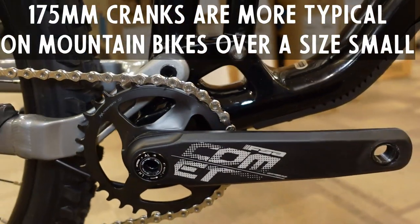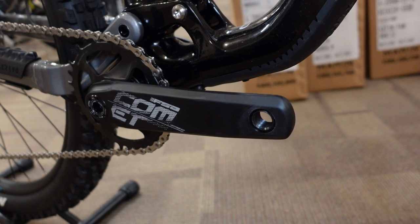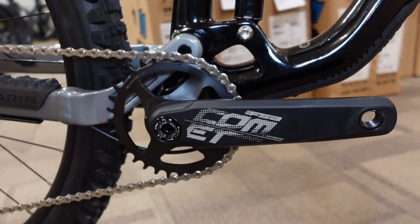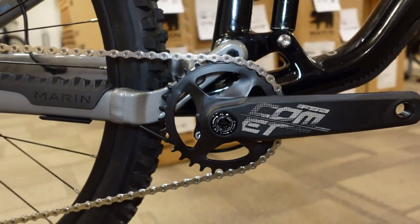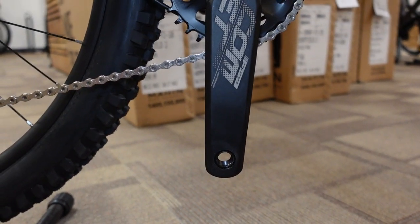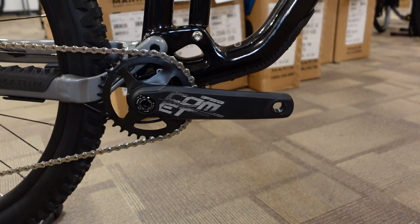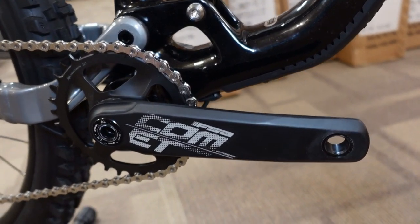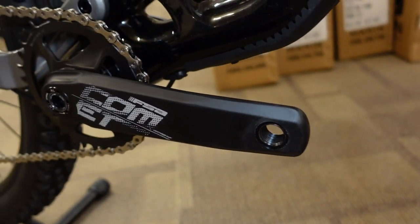They're putting 170 millimeter cranks on here, which is shorter than what is more typical on trail bikes. There's been a lot of research on pedaling efficiency showing that shorter cranks are basically every bit as efficient as longer cranks — there was old school thinking that long cranks gave us more torque, but in reality you don't lose much with a shorter crank. What you gain is that on these modern bikes with low bottom brackets, shortening the cranks gives you a little less chance of pedal strikes. I'm six foot one with really long legs and I've been upgrading my bikes to 170 the last few years to reduce pedal strikes, and I quite like the feel.